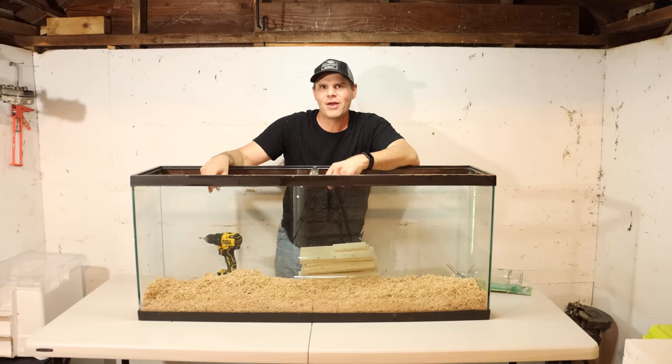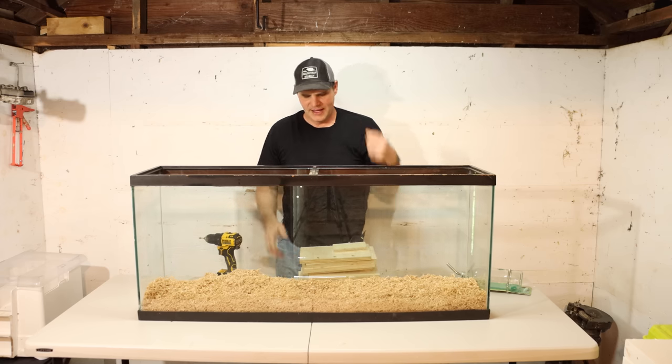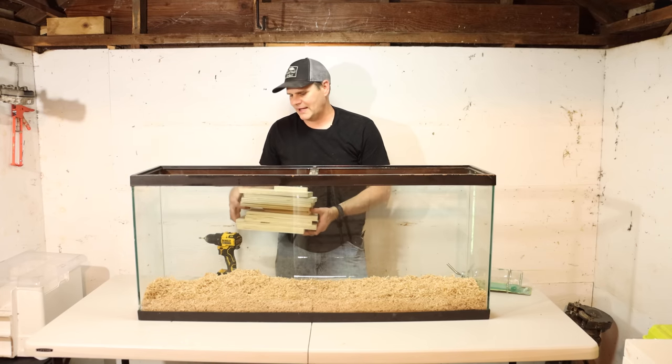Next we need to give our pet rats a place to hide and feel secure — a nest box. A nest box can be something as simple as a cardboard box, but those won't last very long. You can purchase a pre-made nest box, but they're very expensive. Instead, I decided to custom make my own nest box that fits perfectly inside this cage.